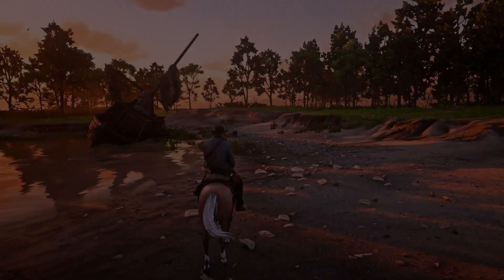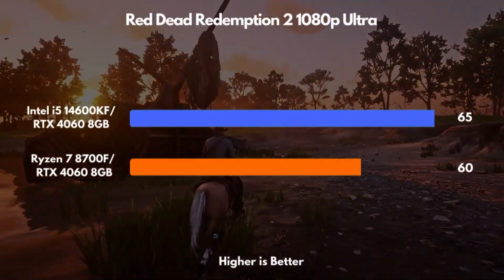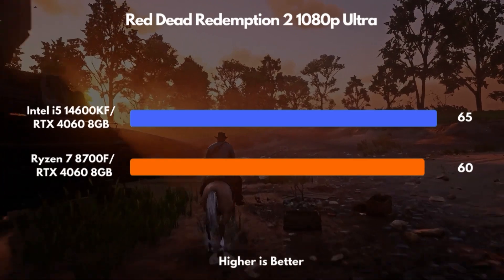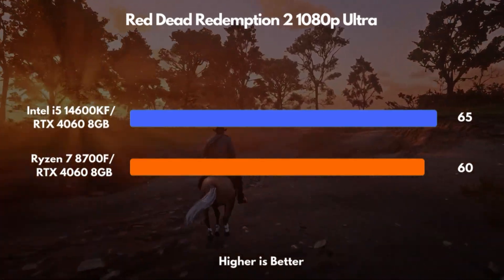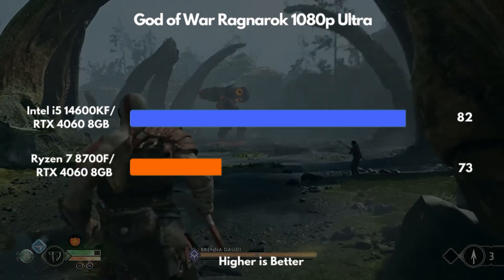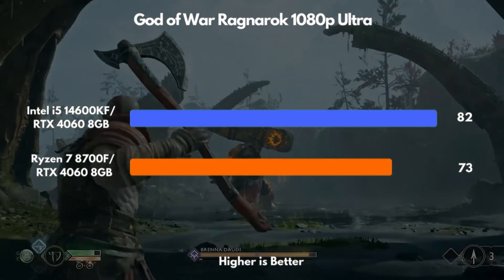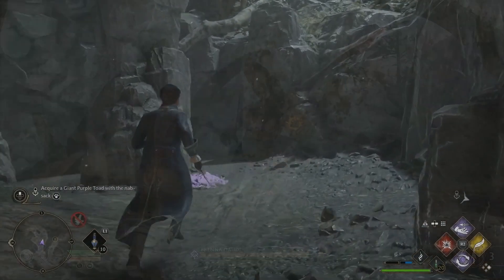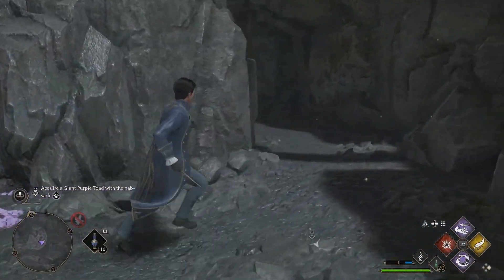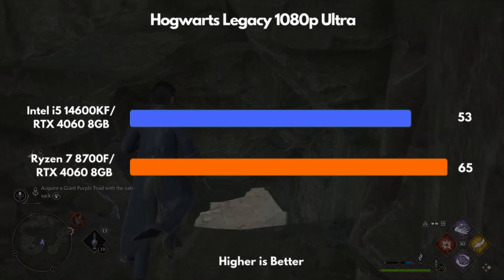Then you jump into Red Dead Redemption 2 — a massive open world with long cinematic rides — and Intel starts pulling ahead. Frame pacing feels more stable, especially when roaming around. In God of War, with fast combat and quick reactions, Intel feels just a bit snappier, especially in boss fights where dodging at the right moment is everything. And in Hogwarts Legacy, where spells are flying and the environment shifts in real time, Intel adds an edge, making traversal and combat feel smoother.